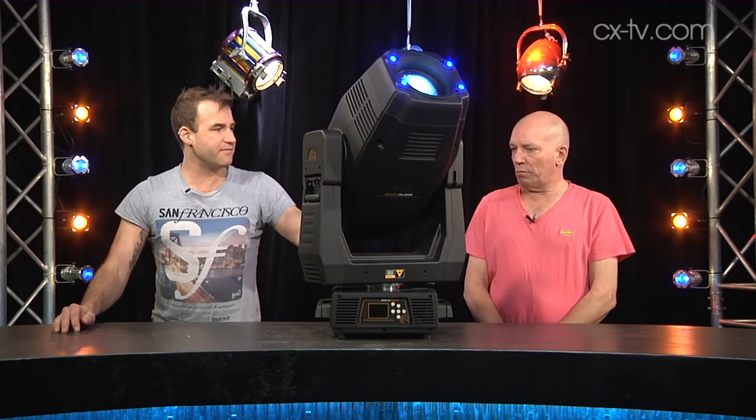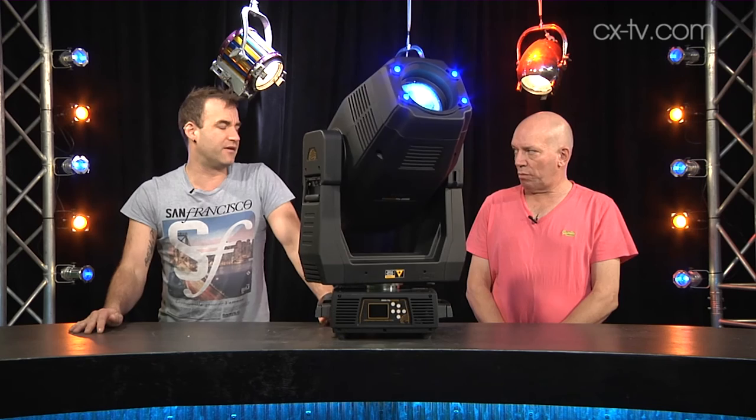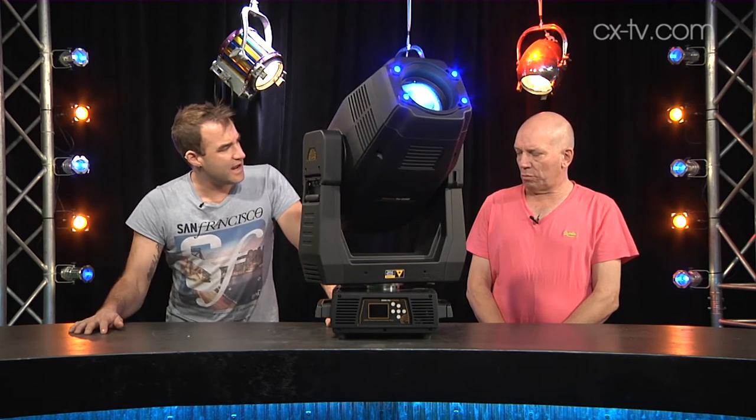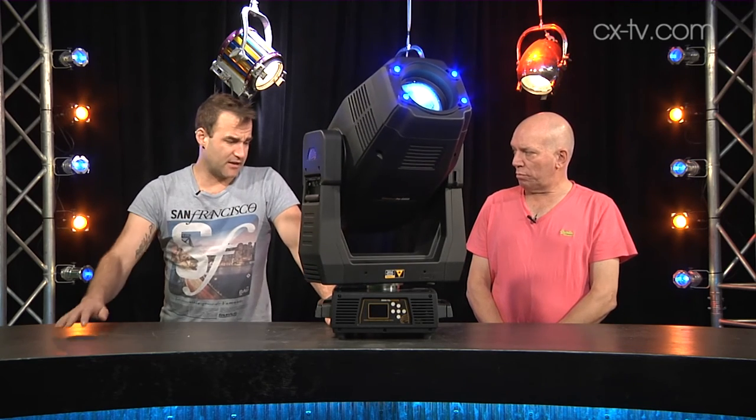It's solid, it's touring — it's a terrific unit. Plastic enclosure, there's a fair bit of heat that comes out the back of it, which gives away the output of the source. They quote 26,000 lumens output from the fixture.